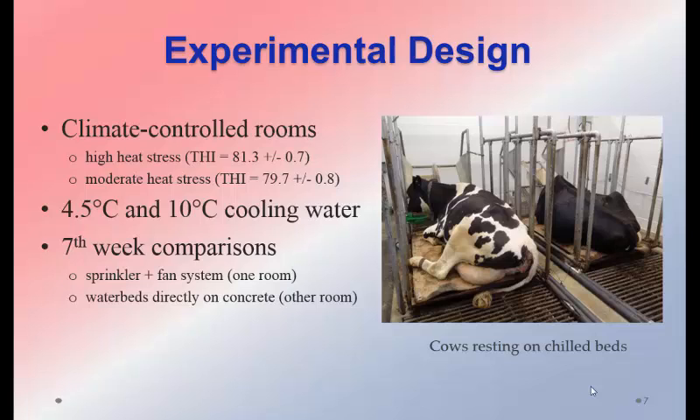We tested cooling with both 4.5°C (40°F) and 10°C (50°F) water. During the seventh week, we removed the conductive cooling; in one room we used sprinklers and fans. This isn't a realistic simulation since cows were in tie stalls and couldn't move away, so we only used that data for sprinkler water consumption. In the other room, waterbeds were placed directly on concrete to test whether passive conductive cooling would have a measurable effect.